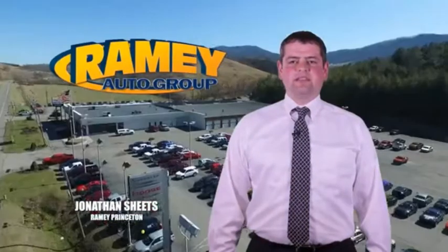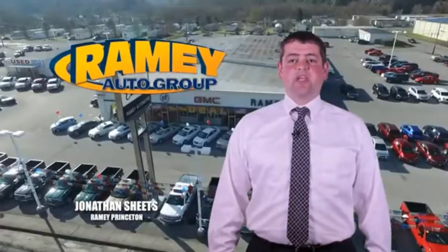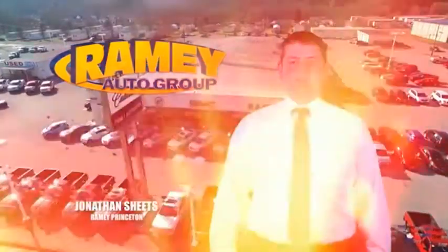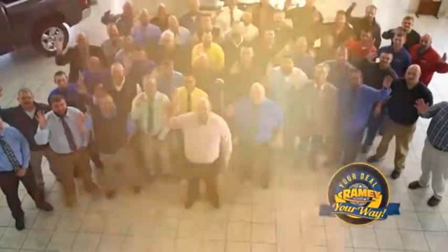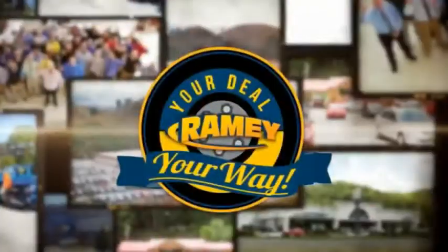Visit our stores on Ramey Road in Princeton, Tazewell, and Richlands, where you can shop 10 different franchises and over 1,000 pre-owned vehicles. We want to be your partner in the car buying experience, because at Ramey, it's your deal, your way.